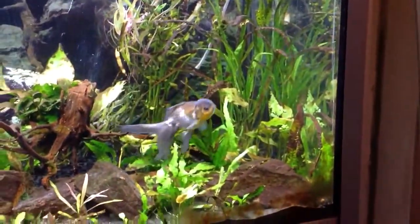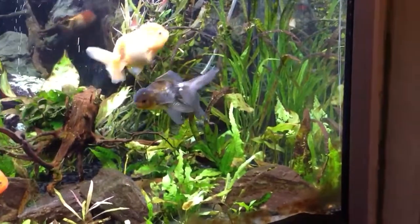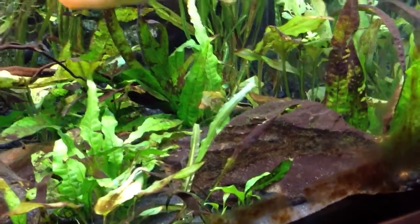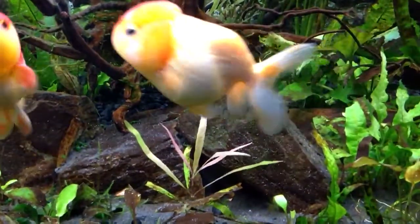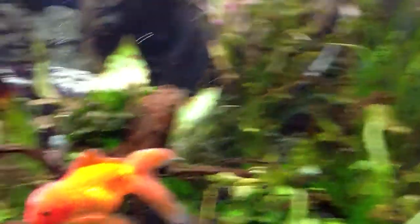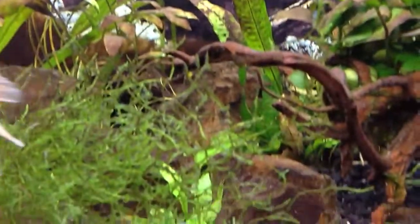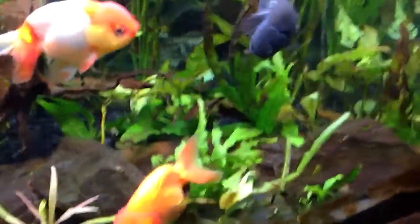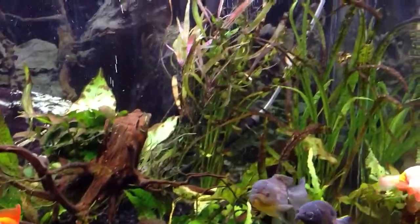As you can see, my tank is absolutely plastered in algae at the minute. I hate it, it's horrible. I've been a bit lazy with cleaning it off recently — it's pretty caked on in certain places. It's pretty gross. There are a lot fewer plants in here now. I took the valves out. I regret that now, but they're gone.